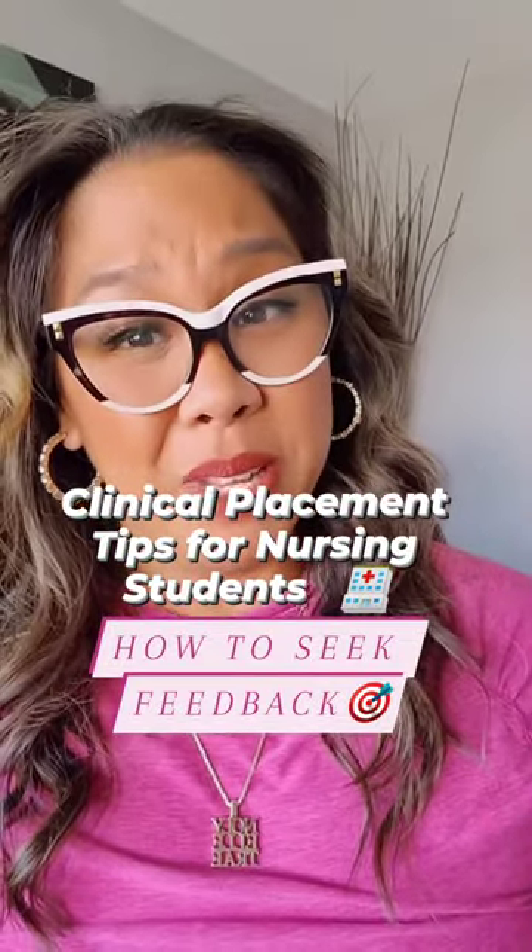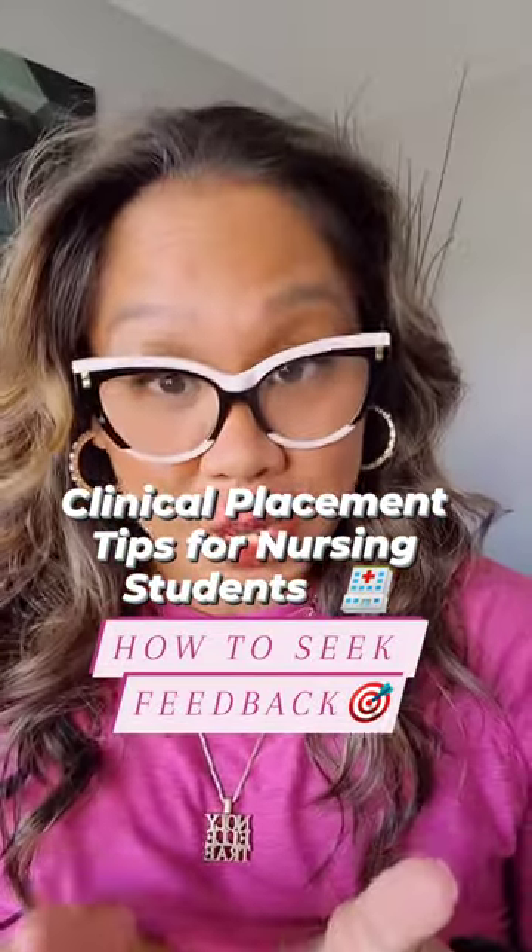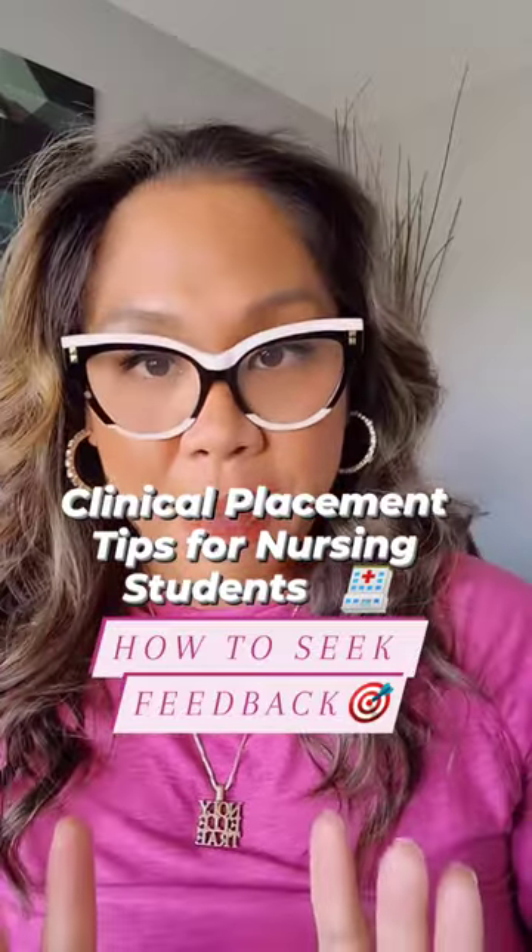Have you been feeling like a failure at your clinical placement? Well, here are a few steps that you can take to effectively seek feedback from your preceptor.